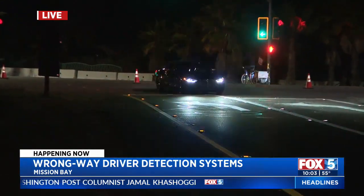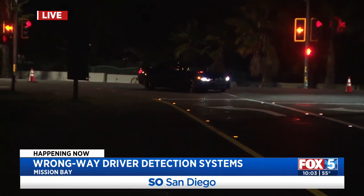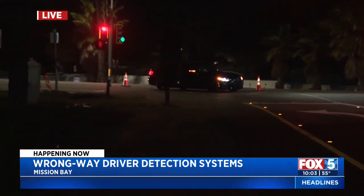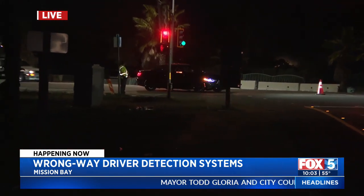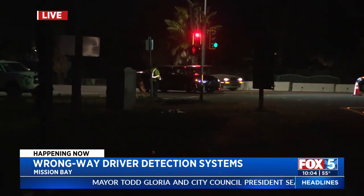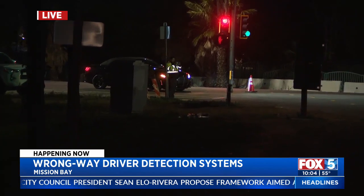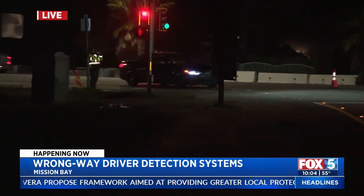In addition to this, we have wrong-way signs, do not enter signs, flashing LED lights, a camera system, as well as an audible system letting the driver know they are heading in the wrong direction. This is all along the Sunset Cliffs Boulevard off-ramp right here along Mission Bay, all designed to prevent head-on collisions.